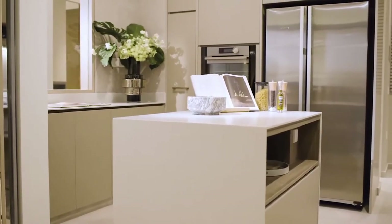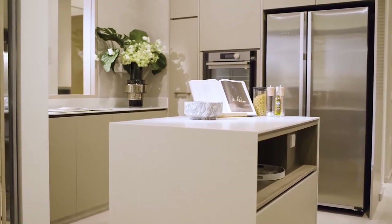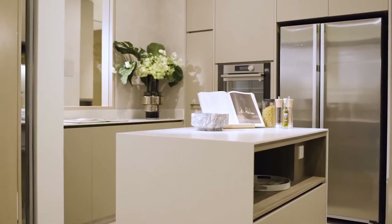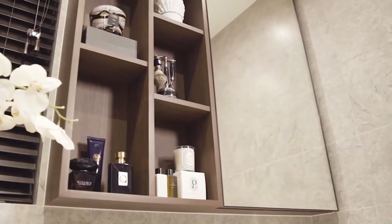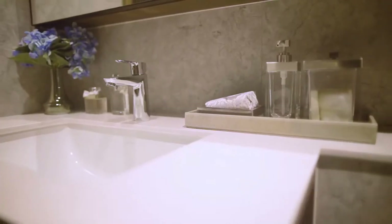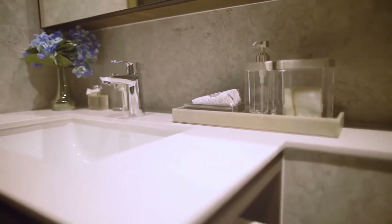Very importantly in today's context, finishes have to be easy to maintain and durable, because property is such a big asset in Singapore. For the kitchen island, we have included power points, which are extremely useful. For the bathroom, we have designed large panel mirrors with ample storage, ample countertop space, and a shelf for shampoos in the shower cubicle.